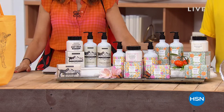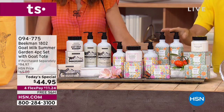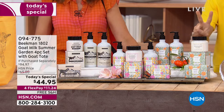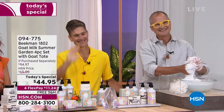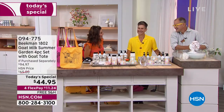Head-to-toe clean beauty is what Beekman 1802 is all about. There are two ingredients in every single jar: goat milk and kindness. Welcome in, neighbors. My name is Sarah. Josh and Brent together — they are the Beekman boys, our favorite farmers with flair. Dr. Brent Rich, Josh Kilmer-Purcell, long time no see.